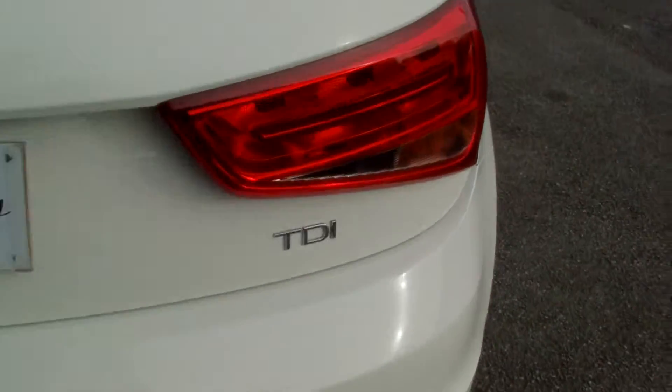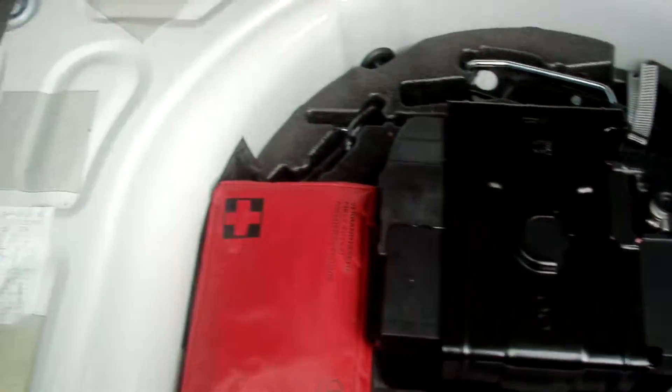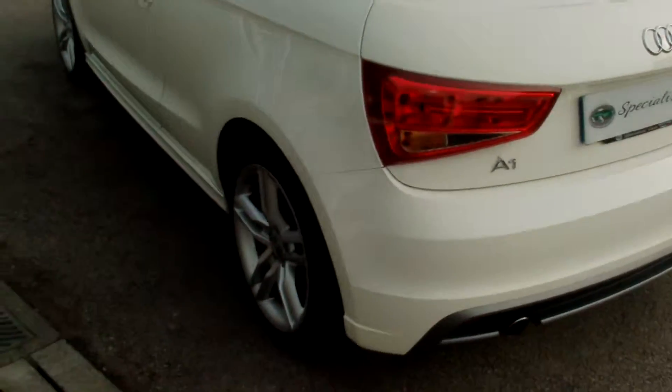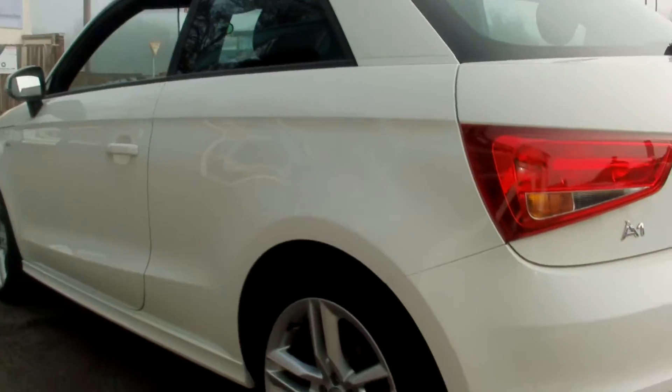Beautiful all round example. Nice size boot on these. All perfectly clean. All the bodywork is in absolute perfect condition.